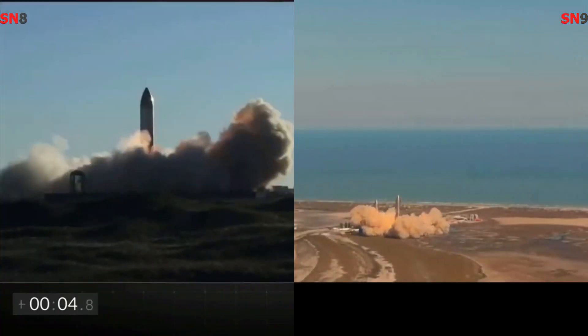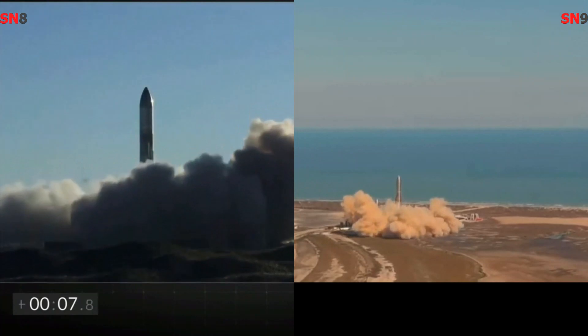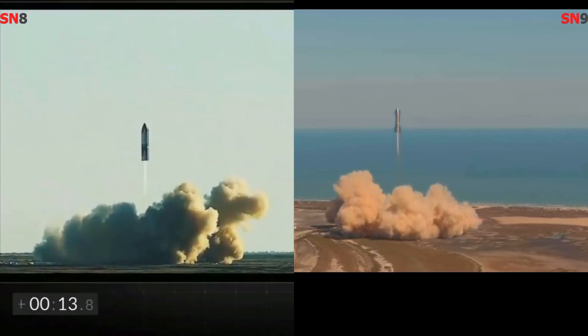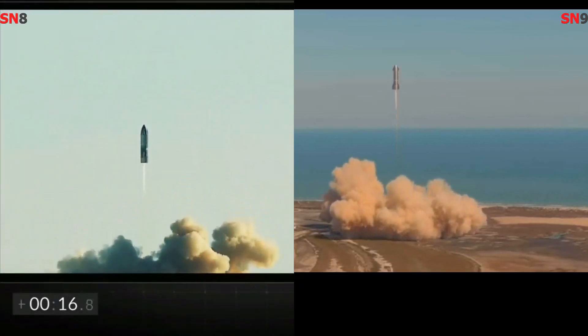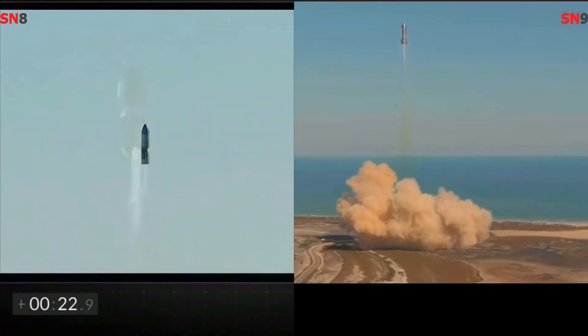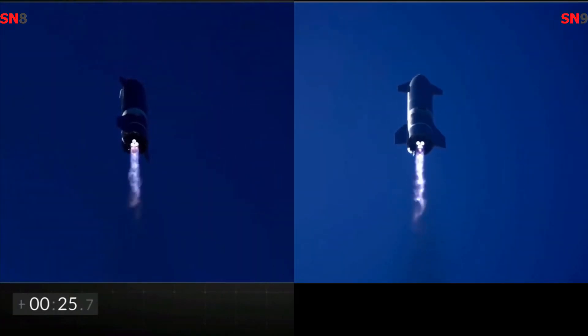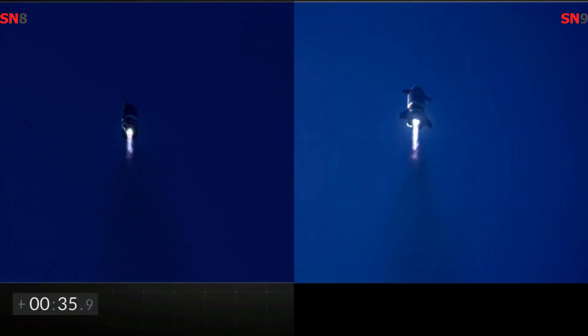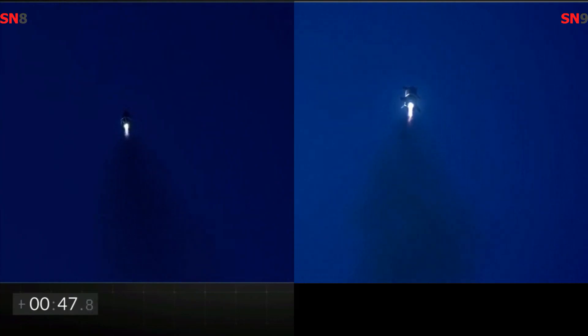We have liftoff. At T plus 15 plus 30 seconds, all three engine directions, the Starship is climbing to a 10-kilometer altitude. Green after engine burning — everything continues to look nominal right now for the stage and for propulsion.